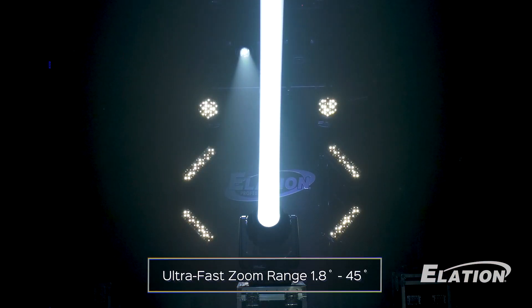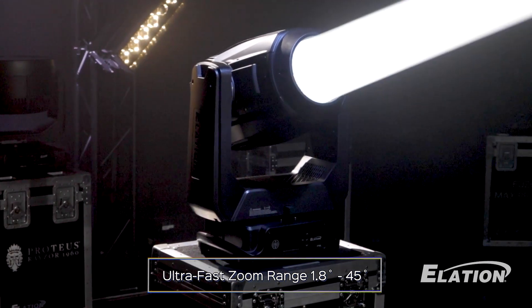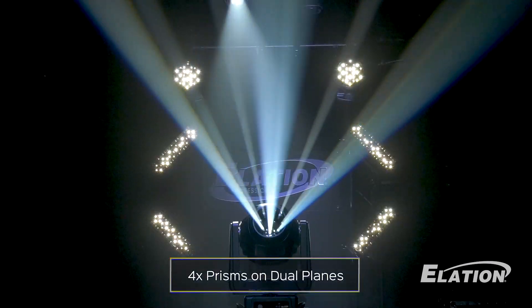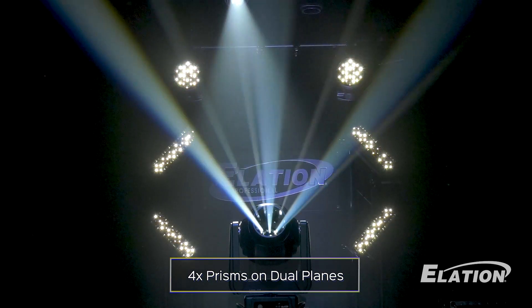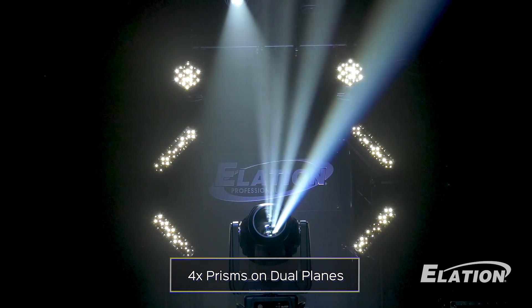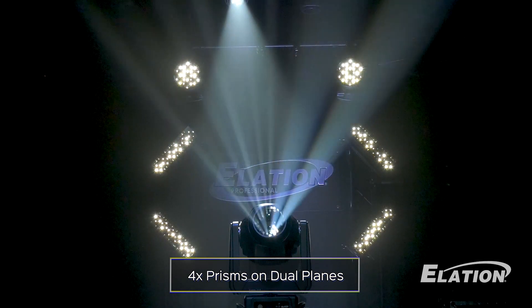Experience an expansive and ultra-fast fully linear zoom ranging from 1.8 degrees all the way up to 45 degrees. The Proteus Hybrid Max also incorporates four prisms on two separate planes. By combining these prisms, you have an endless amount of creative effects to add to your toolbox.